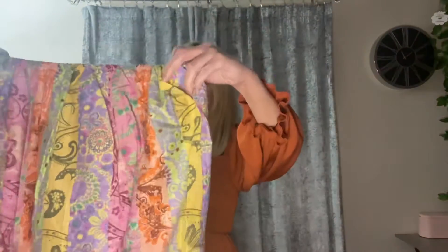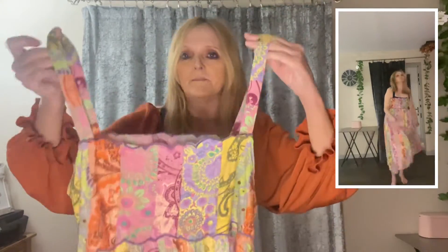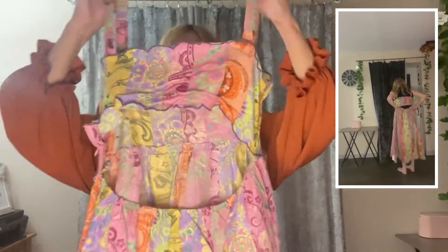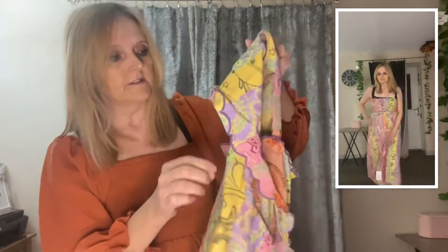Next up is this ASOS Design dress, size 12. This is a bit different for me because it's one that has a bit of skin showing at the back. It initially looked like a skirt because the top bit had been tucked inside, but it's like this — and then at the back it's like that. There's a side zip here.